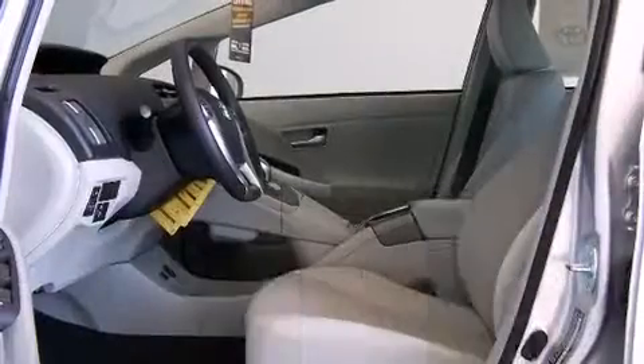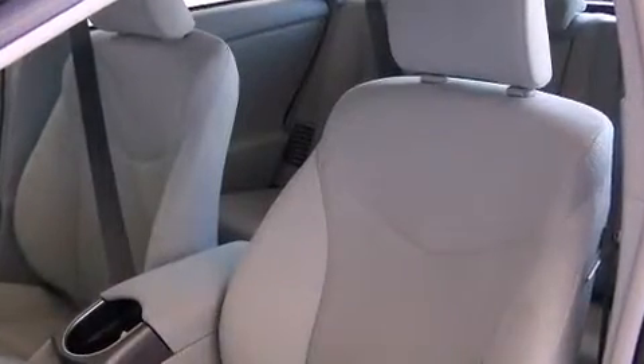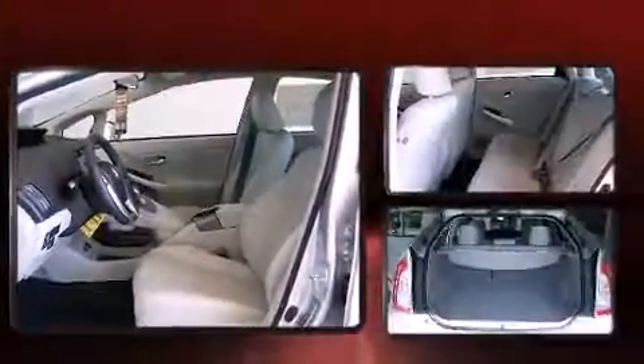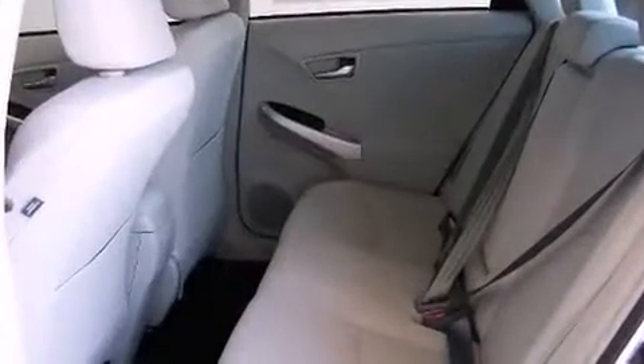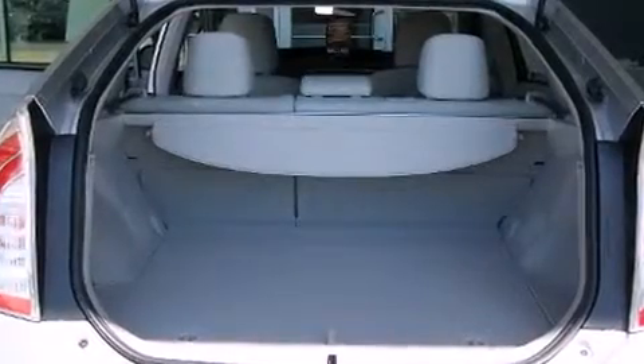Toyota ensures the safety and security of its passengers with equipment such as dual front impact airbags, head curtain airbags, traction control, anti-whiplash front head restraints, ignition disabling, and four-wheel disc brakes with ABS. Brake Assist technology provides extra pressure when applying the brakes.